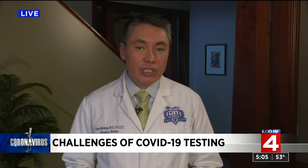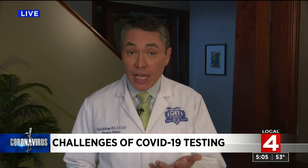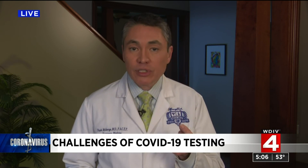Relative to the issue of swab shortages, there are ongoing research studies, including at my own hospital, Henry Ford, to evaluate how well a saliva sample might be a substitute. Prior research has found, though, that the most accurate results are from samples taken deep behind the nose. But as tests become more sensitive, other samples might actually prove to be adequate.